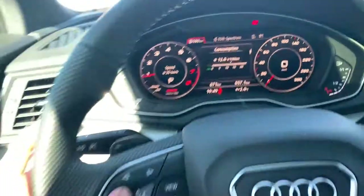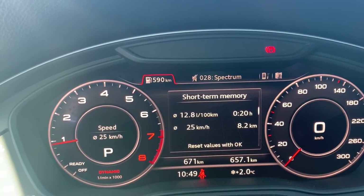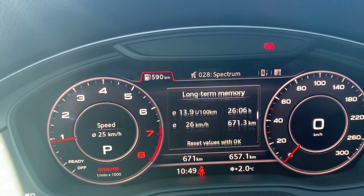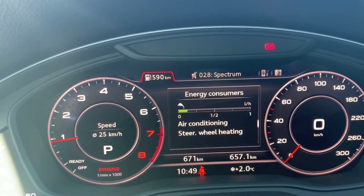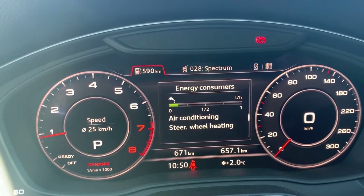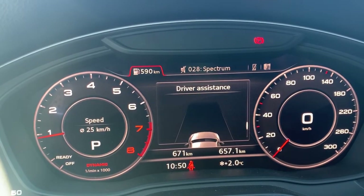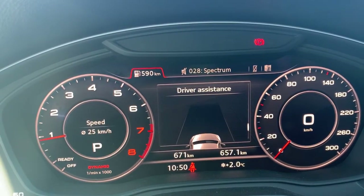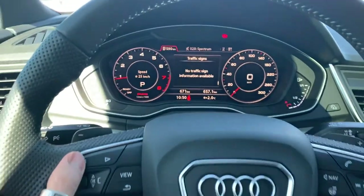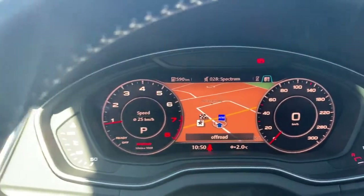One column shows radio, another shows fuel consumption. Rolling through the options shows short-term and long-term fuel consumption which you can reset, and current energy usage — for example right now it's showing the air conditioning and heated steering wheel are using energy. Going further down shows driver assistance, which is an extra package I'll cover in another video, but it's all really useful information.